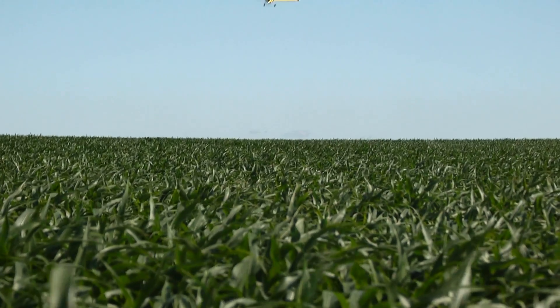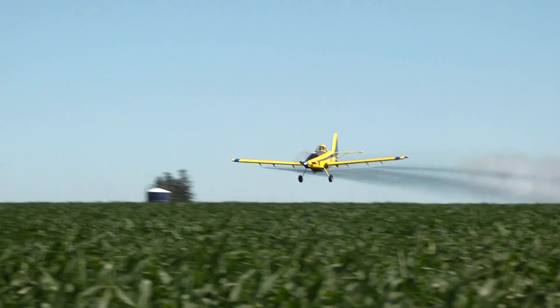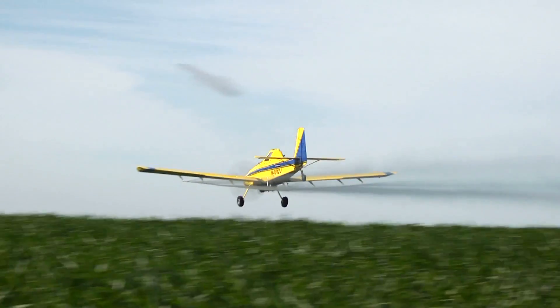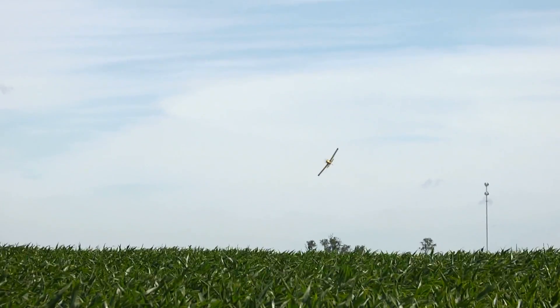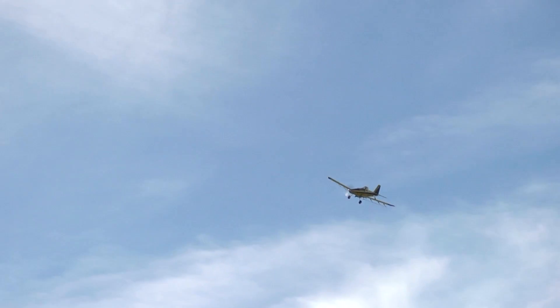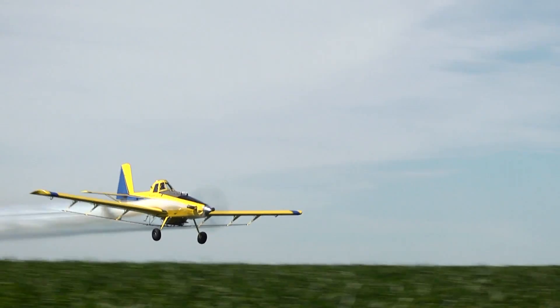But what about spray planes flying near highways — shouldn't that be a cause for concern? We are being very courteous as far as watching our wind direction. We fly at safe altitudes when we're not in the field. The public should rest assured that we're aware that they're there. Before we begin a field, we circle it, look inside and outside to make sure that nobody's nearby or around. We're going to do our best to keep the public safe while we're making the application. For the Agribusiness Report, I'm Brandon Blue.